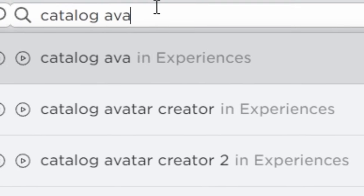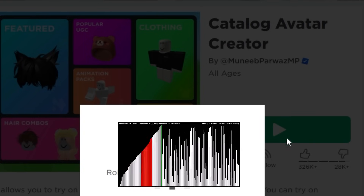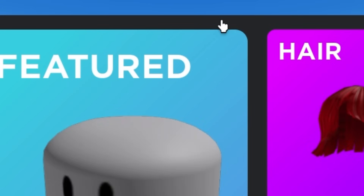First you will want to go to this game. You will want to go in the catalog and go to animations, and go to unreleased.